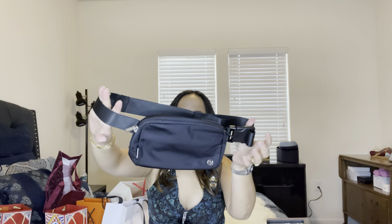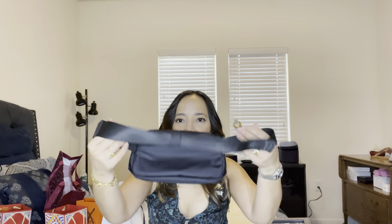The next one is from Lululemon. They also got me this bag — I'm not sure what you call it, maybe a messenger bag style. It's really cute and great for when you go exercise and just need to bring your stuff.